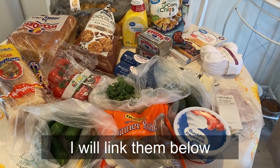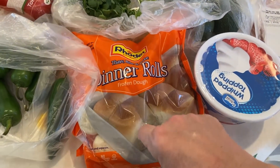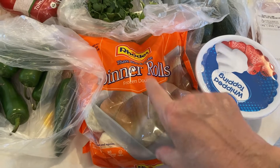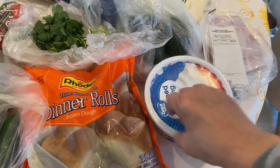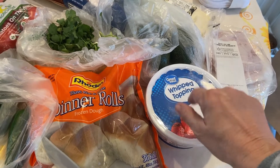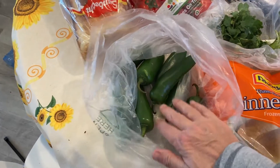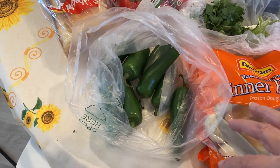I got some dinner rolls — these are for a Super Bowl dip. I got this for a Super Bowl dessert, some whip topping, or I might just do it as a Valentine's Day thing, I'm not sure. I've got some jalapeños; I want to make a jalapeño popper cheese ball for the Super Bowl.